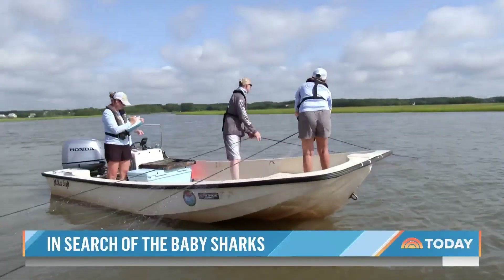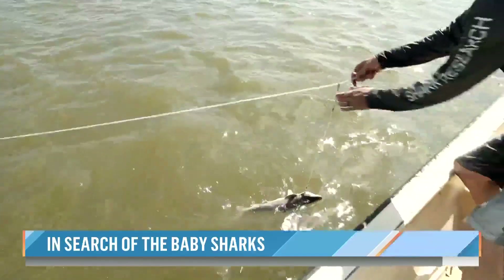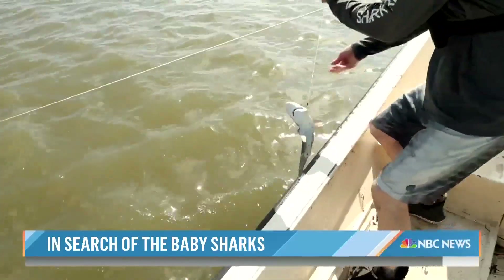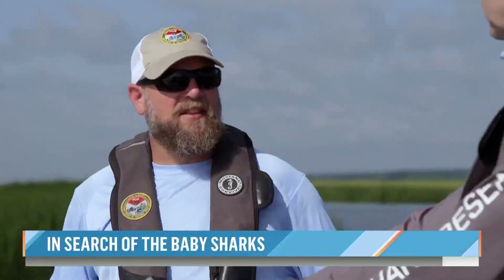What are the headlines so far from this year's survey? Business as usual. Shark populations are continuing to rebound, so we're seeing good numbers this year. All the species that should be here are here, and that's a good thing.